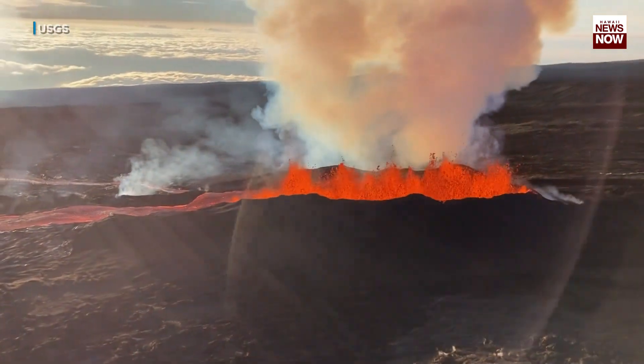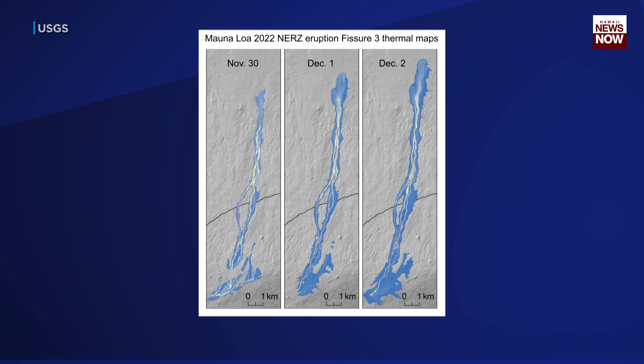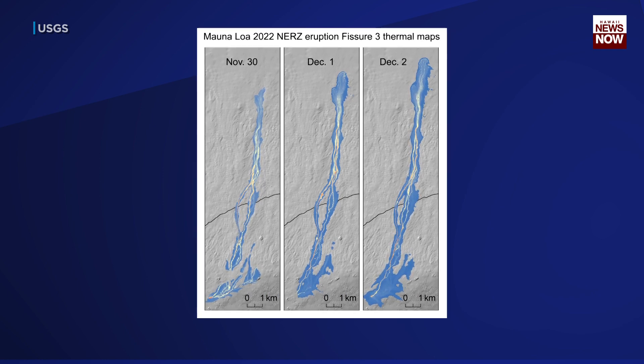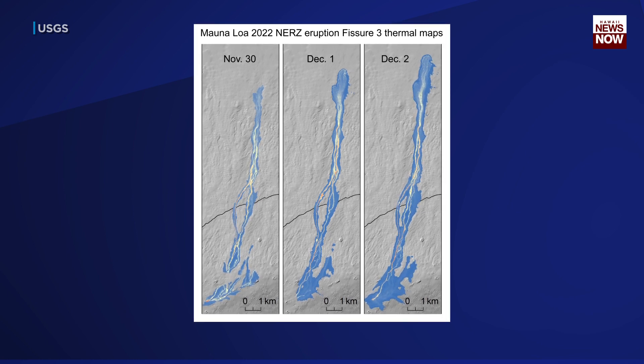Check it out. Helicopter overflights on November 30th, December 1st, and December 2nd allowed for aerial visual and thermal imagery to be collected on the Northeast Rift Zone.